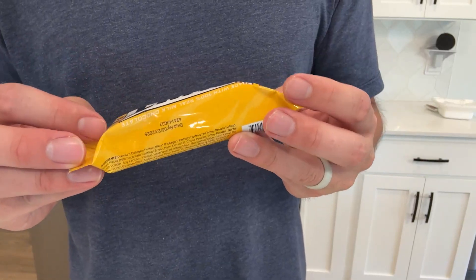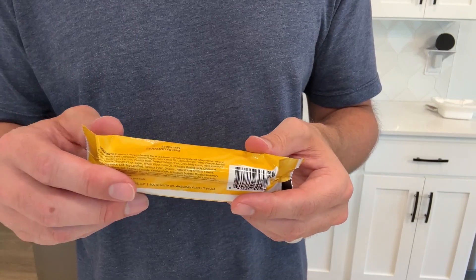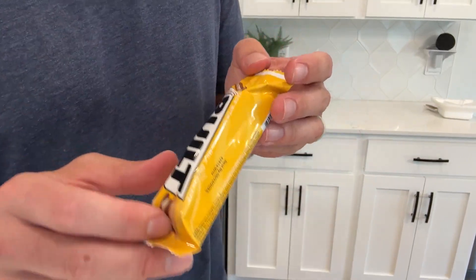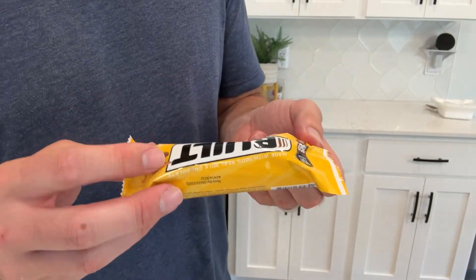Here I have one of these Built Puff bars. If you've had a Built Bar before you kind of know what these taste like. They're a little bit different than your average protein bar but these are extremely good. This is probably my favorite flavor actually. It says 15 grams of protein, 160 calories and 8 grams of sugar.